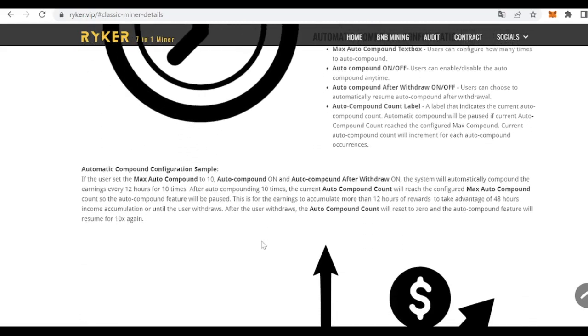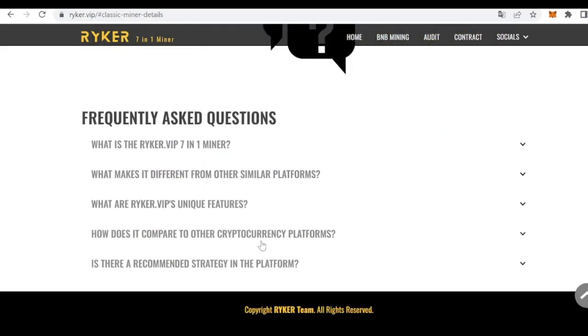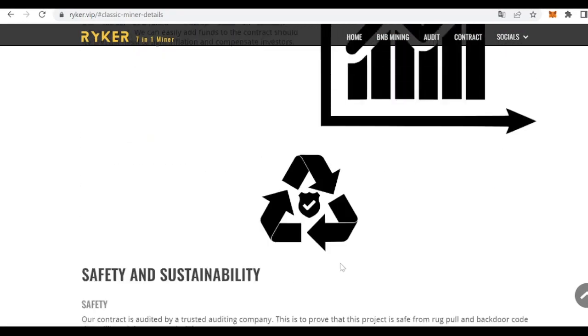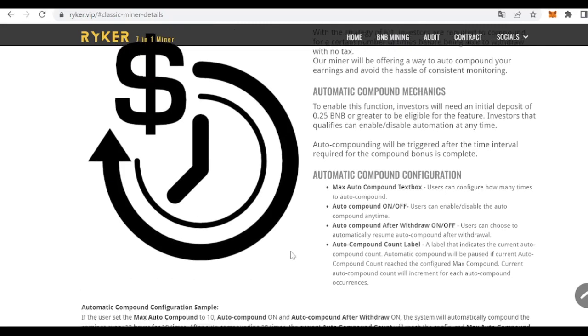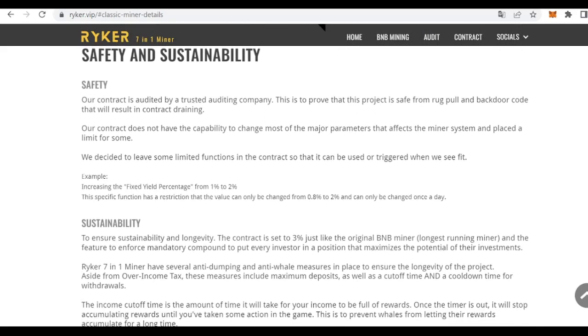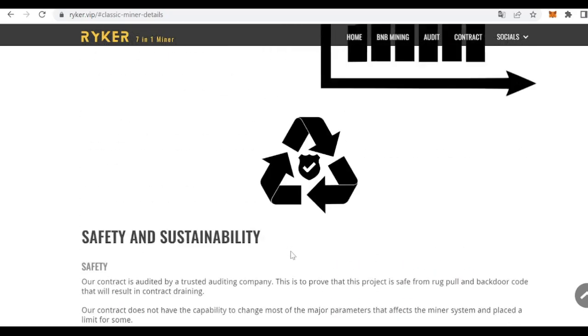It is also important to bear in mind that this type of contract works very well when the community follows the 6-1 strategy. This means we rehire — that is, compound — our earnings for six days and withdraw earnings on one day. We have to remember that there is a 7% trading fee on all deposits and withdrawals, so we must take that into account when following our strategy. We can also set automatic compound configuration, and that essentially covers all the features of this safe, sustainable, and unique project.